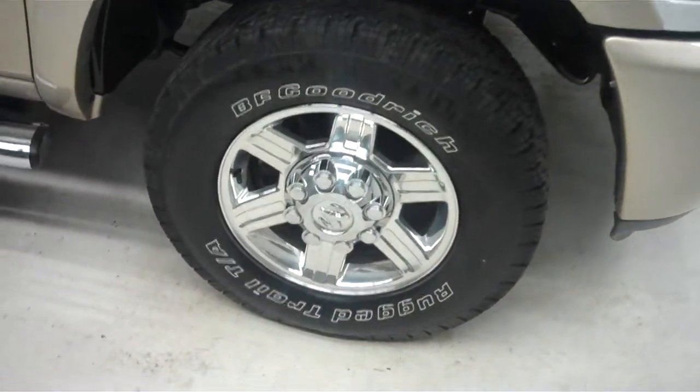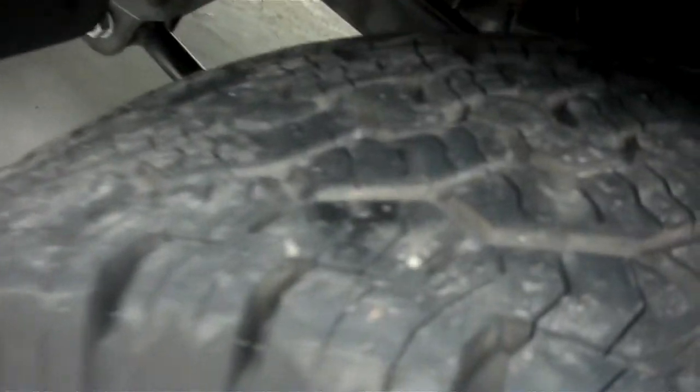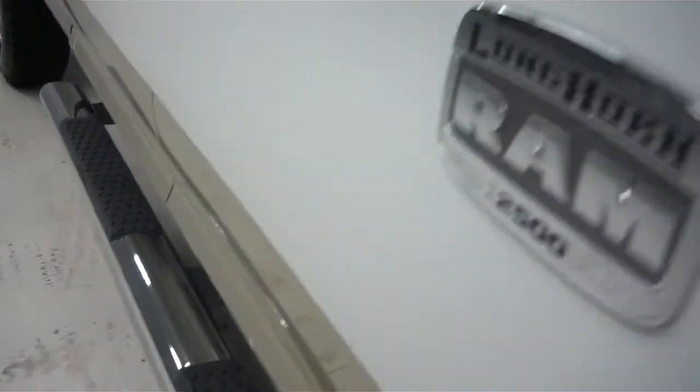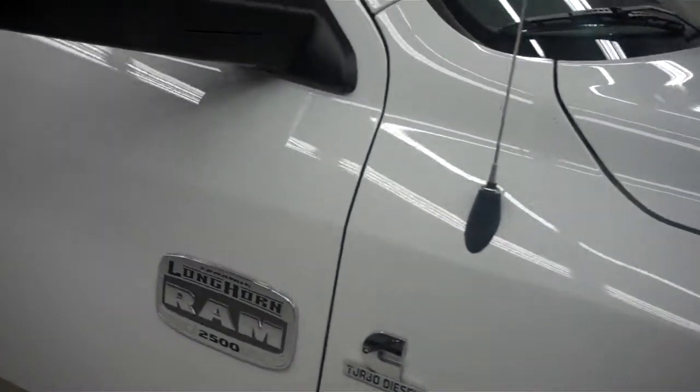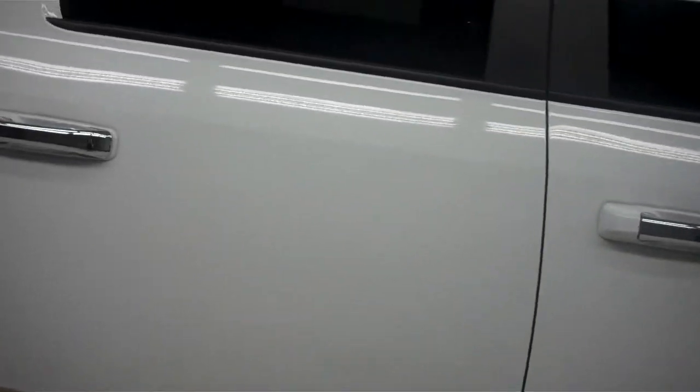Here you see we have the BF Goodrich rugged trail tires wrapped around the polished aluminum rims. A lot of life left in these tires, factory stainless steel step bars. The paint on this vehicle is bright white with a gold trim. Also you can see we have the chrome door handles and tinted windows.